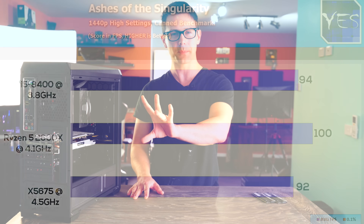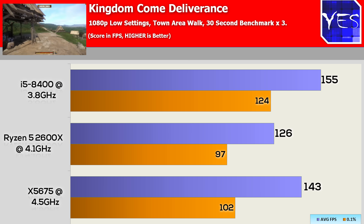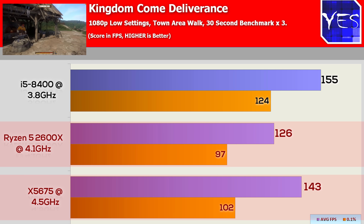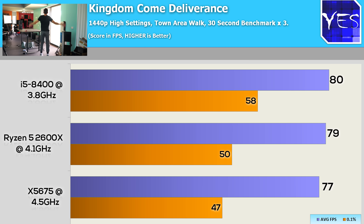Moving over to Kingdom Come Deliverance at 1080p, the X5675 managed to score its first victory over the Ryzen 5 2600. I couldn't believe this — I did promise in the live stream that I'd do some jumping jacks if the X5675 scored a victory over one of these two brand new variants. Moving up to 1440p high settings, however, the Ryzen 5 2600 did score a little bit better than the X5675, so those jumping jacks were only temporary.